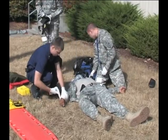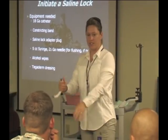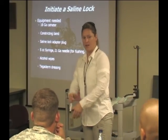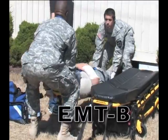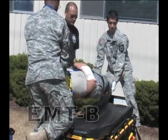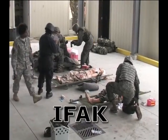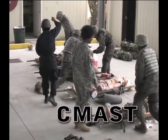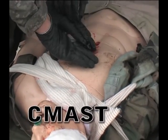They must have that prior to attending any of our EMT courses. Other training classes offered at the medical simulation training center are basic life support instructor, emergency medical technician, EMT refresher, improved first aid kit training, combat medic advanced skills training, and CMAST instructor course.